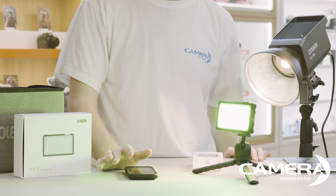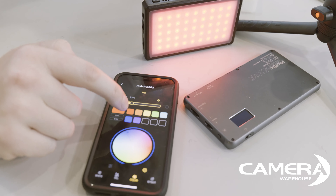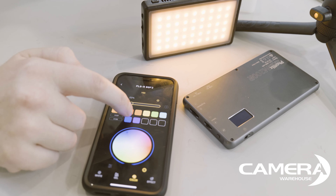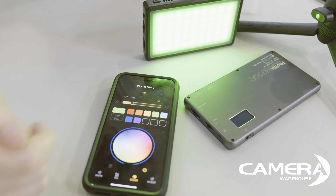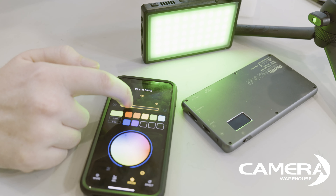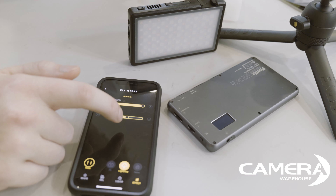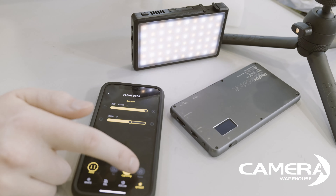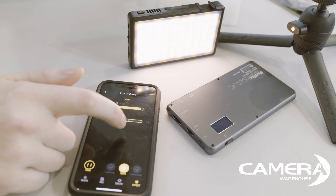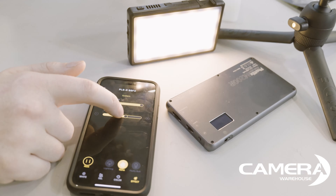Within the phone app there are many different features — you can pick one of the colors or choose from a color wheel. There are also several different special effects, some of the favorites being fire, TV, fireworks, strobe lighting, lightning, pulsing, disco party, and police car.